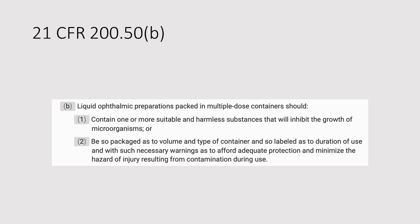Part B is what we want. And for anybody who's been following the tragedy with the EsriCare artificial tears, this is where EsriCare went wrong. Liquid ophthalmic preparations packed in multiple-dose containers should either contain a preservative, or be packaged in a way that prevents the product from becoming contaminated.